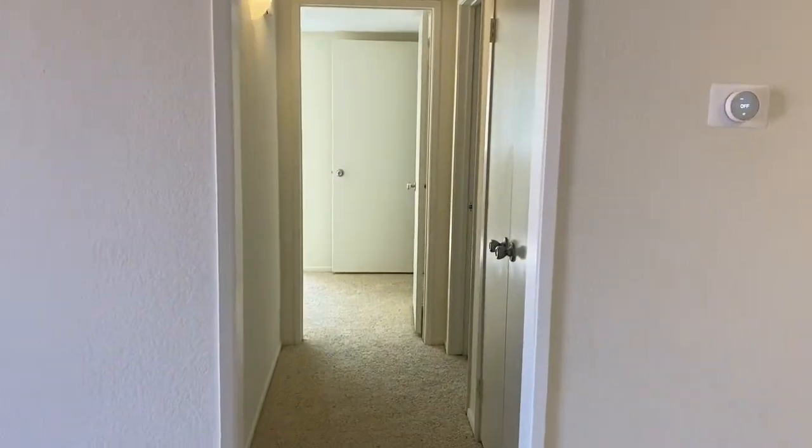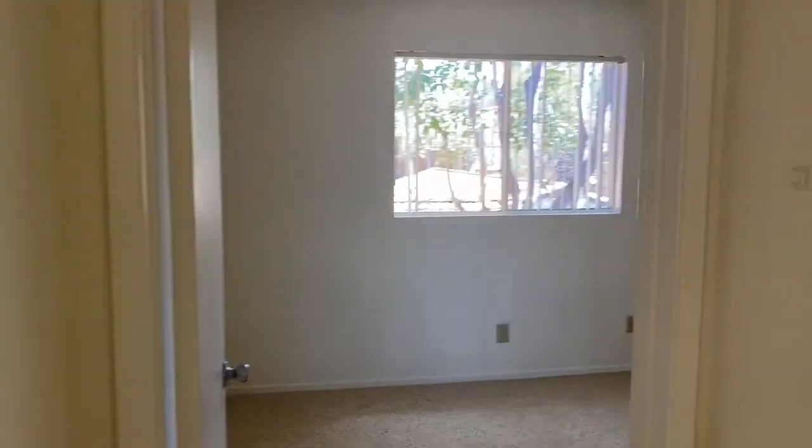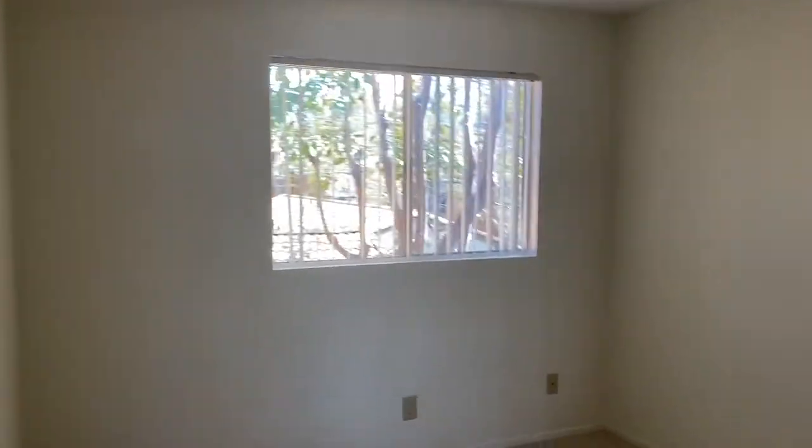And then when we go here, there's a hallway. This is going to be the first bedroom, a guest bedroom or the smaller room. And we'll have a closet over here.